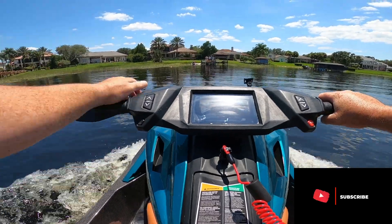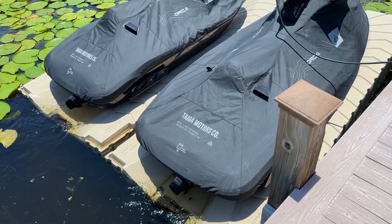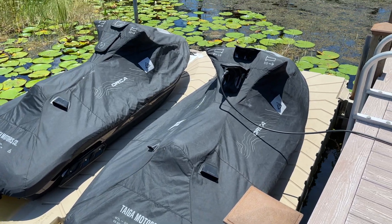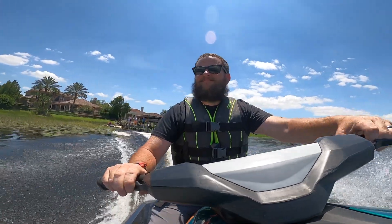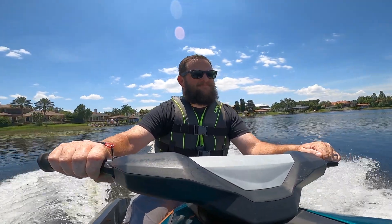Days like today are why I am so glad and so fortunate to do what I do. Holy crap — I was invited by Taiga to go out and check out their new jet skis. These things are all electric, they are freaking cool, and as the great philosopher Aristotle once said, money can't buy happiness — but have you ever seen anybody on a jet ski without a smile? With that spirit, I am headed out to test these things and I am so thrilled.